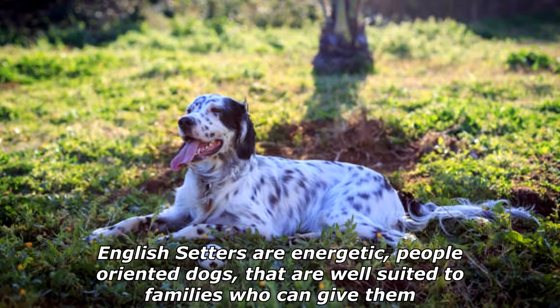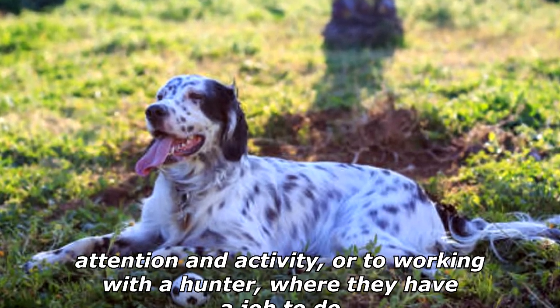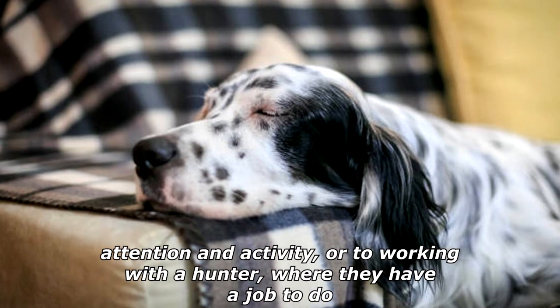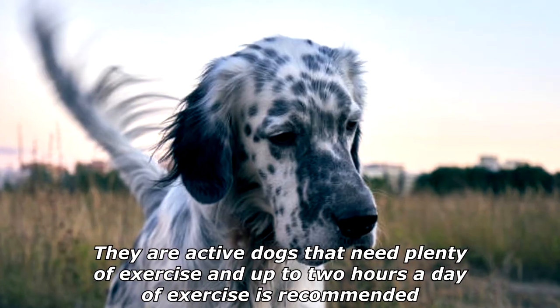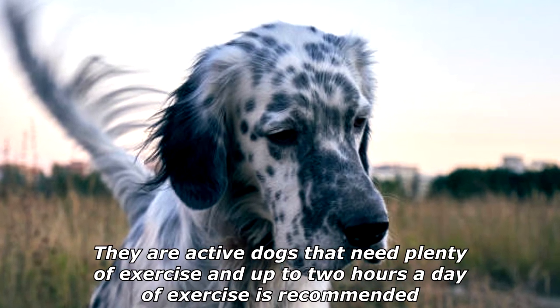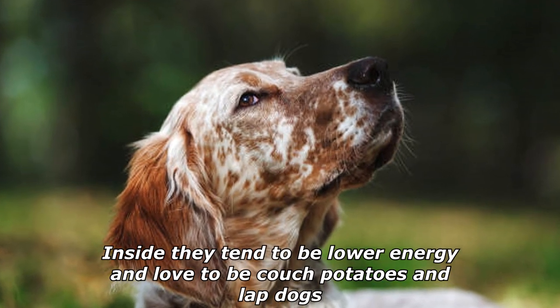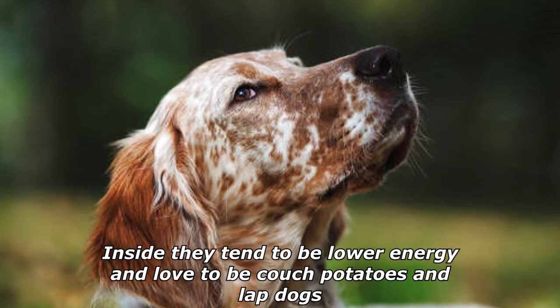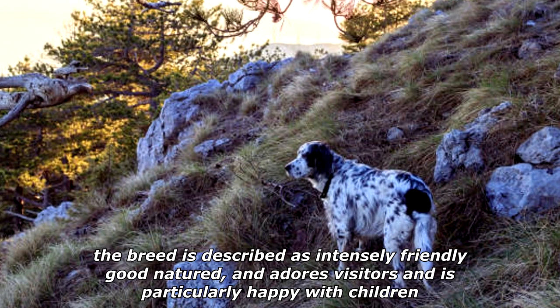English Setters are energetic, people-oriented dogs that are well suited to families who can give them attention and activity, or to working with a hunter where they have a job to do. They are active dogs that need plenty of exercise — up to two hours a day is recommended. Inside, they tend to be lower energy and love to be couch potatoes and lap dogs. The breed is described as intensely friendly, good-natured, and adoring of visitors, and is particularly happy with children.